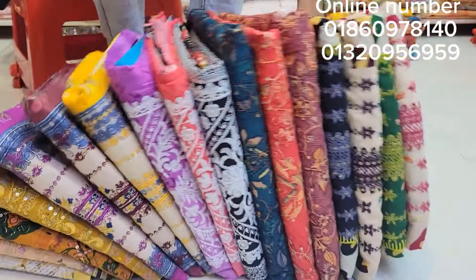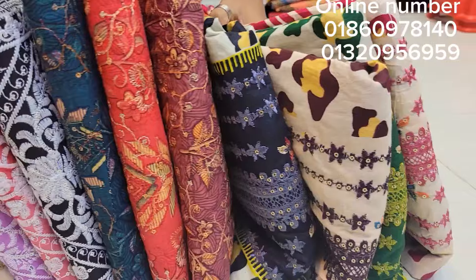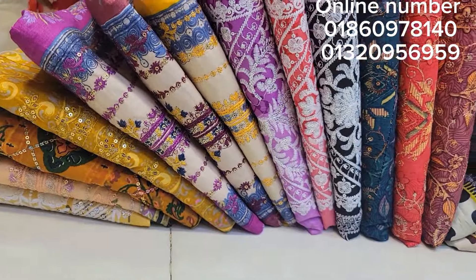Assalamualaikum viewers, welcome to Best Buy Video. In the beginning of the video, I will tell you that this is a 100% cotton dress. If you look at every dress, I will show you the whole video.